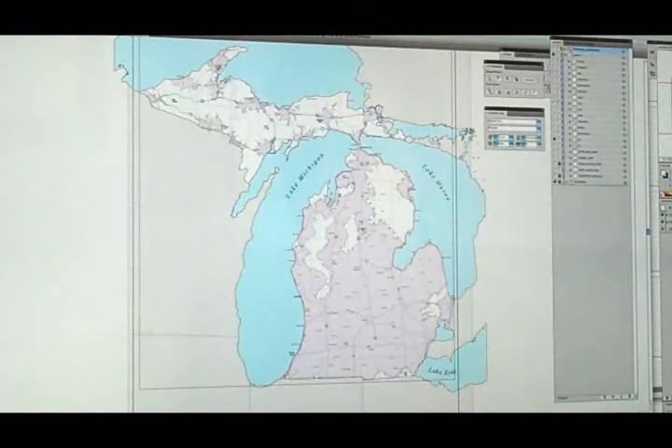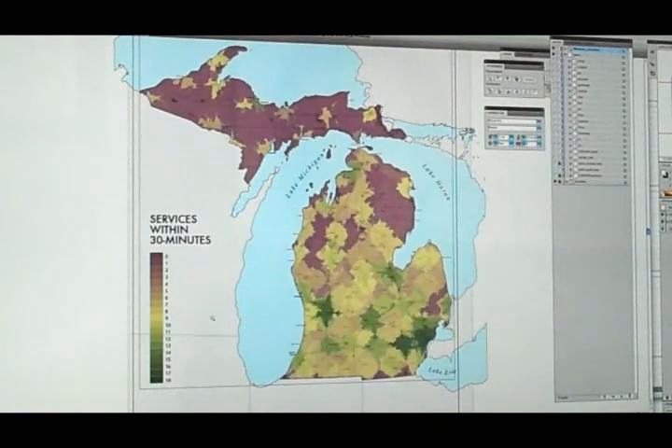So what we can do is overlay those individual service areas to see the cumulative service index. The purple areas here in the UP have no services out of those 19 within 30 minutes, while the green areas down near Ann Arbor and Detroit have almost everything within a 30-minute drive. Similarly, you can see Grand Rapids as well.